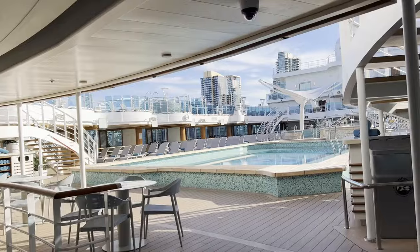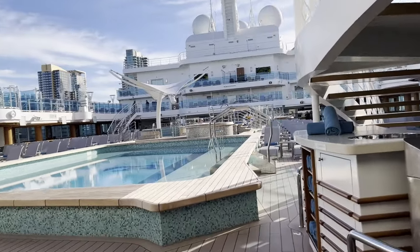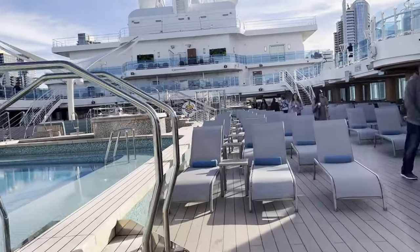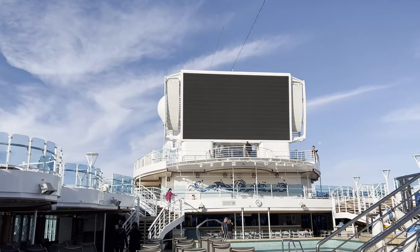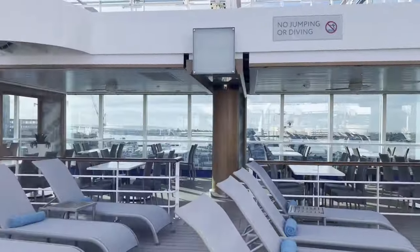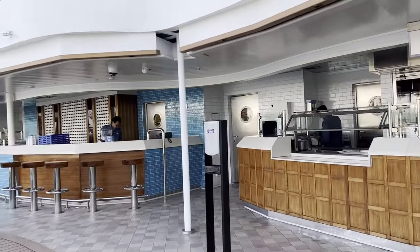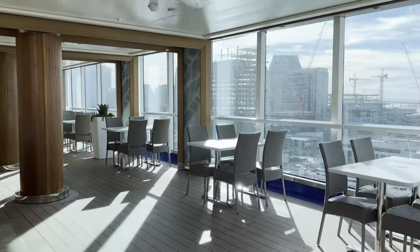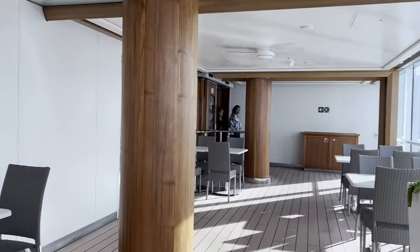We are down here now in the main pool — the one I showed you from the jogging track — and this is deck 16. We're going to go on the other side and see the TV. They usually play movies out here, sometimes football games. Back here we have the Salty Dogs mixed cocktail bar, and then there's a pizza place over there. Those are all complimentary. Back here there's really nothing except for elevators. That kind of ends deck 16.